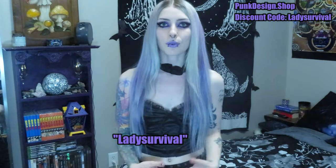Hey guys, welcome back to my channel. I'm Lady Survival and today I have another goth alternative clothing haul. I'm working with a brand I've worked with before — everything in today's video is from punkdesign.shop. They sent me eight things this time, and I do have a discount code: it's 'lady survival' — my YouTube name — and you can get 10% off your order with that.